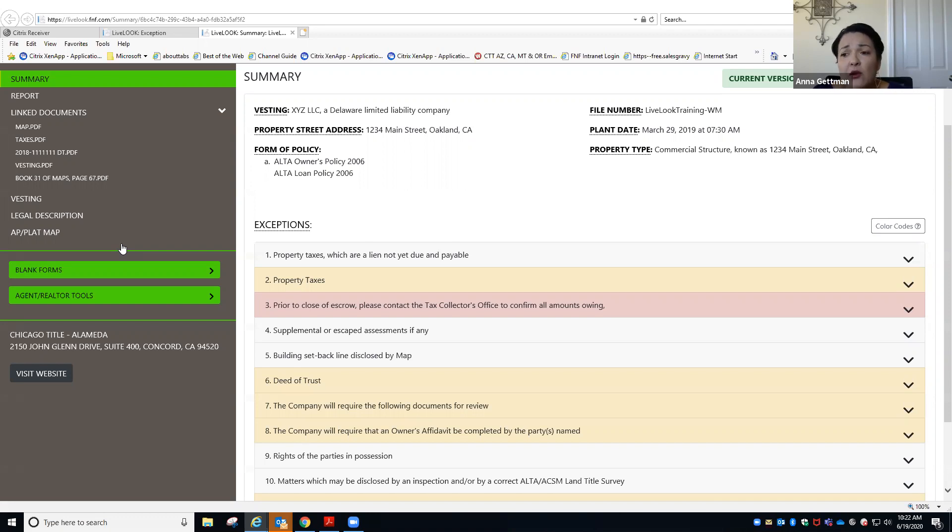We are coming across UCC financing statements more and more — a lot of people are not familiar with those. They're used quite often in the commercial world, but we are seeing them more and more on residential because solar is being purchased through what the seller thinks is a private loan through a credit union, and credit unions are not recording a traditional deed of trust to secure their interest in those solar panels — they're recording these UCC financing statements.